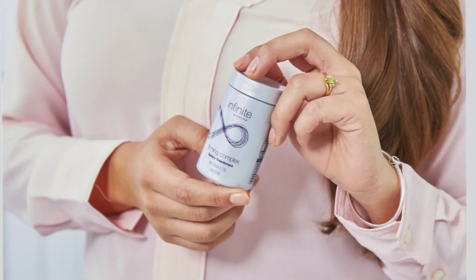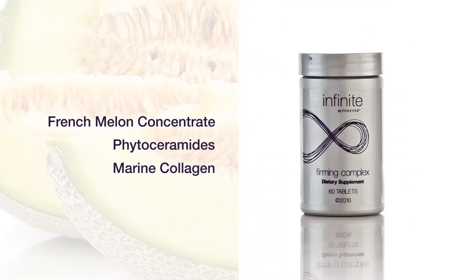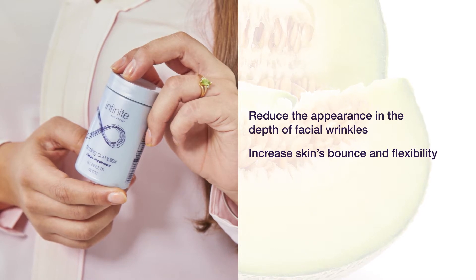Firming Complex features a proprietary blend of French melon concentrate, phytoceramides, and marine collagen to support skin hydration, reduce the appearance and depth of facial wrinkles, and increase skin's bounce and flexibility.